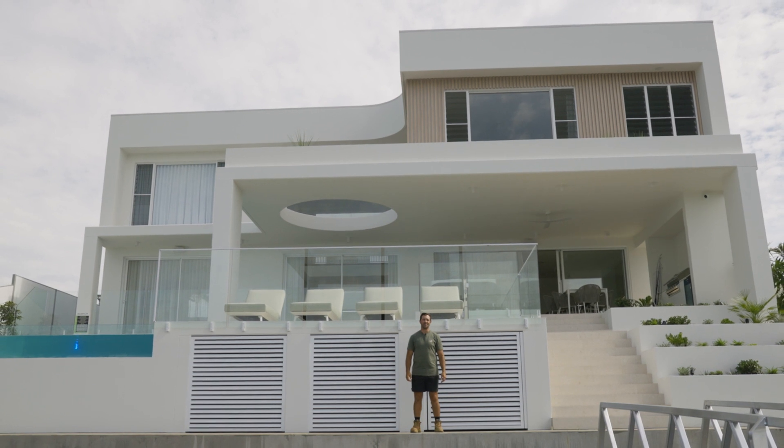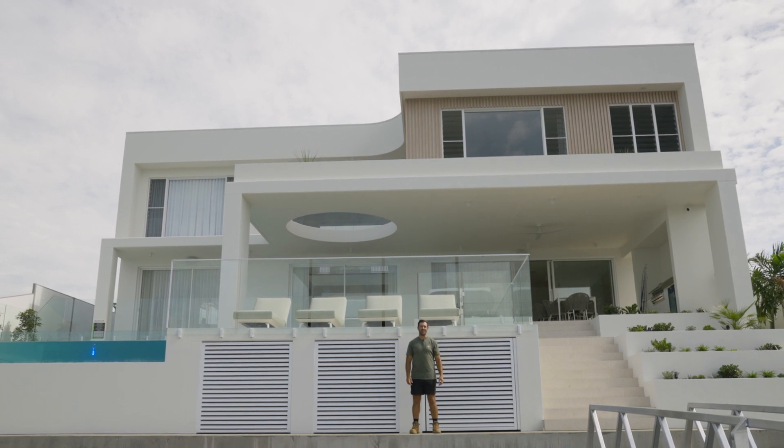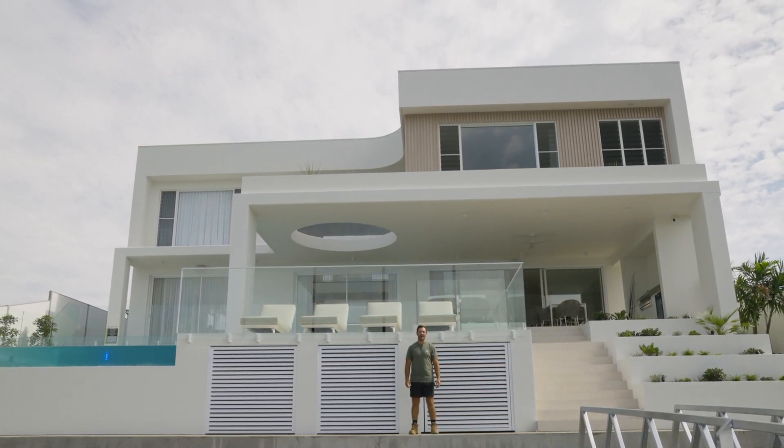Congratulations to Jason Pate and Burley Constructions for the completion of this magnificent home. And also, last but not least, thank you to our amazing clients Phil and Donna for allowing us to be part of this journey with you.